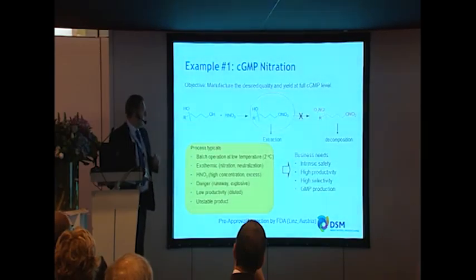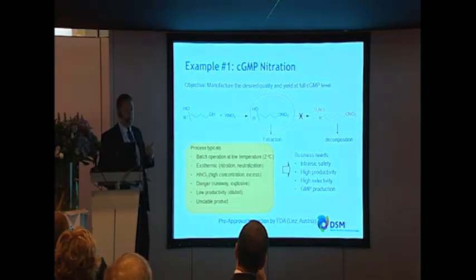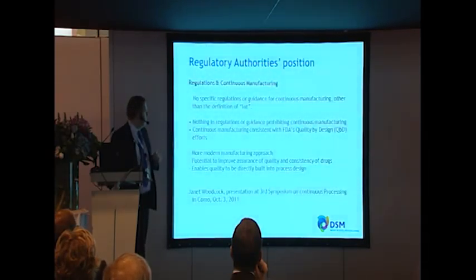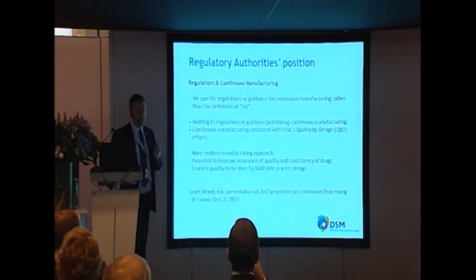The first flow chemistry example is an API produced via nitration. Typically the batch process operates at low temperature, it's very exothermic, a fairly unpleasant reaction with potential to be explosive, and productivity is very poor. In putting this into a flow reactor we are able to control these parameters and deliver the material in a very safe and productive manner under CGMP production. Regarding the FDA and other regulatory bodies' reaction to flow chemistry — there's not a lot of guidance out there — but we had absolutely no problem working with the FDA to get that plant and process qualified. This should not be considered a hurdle.